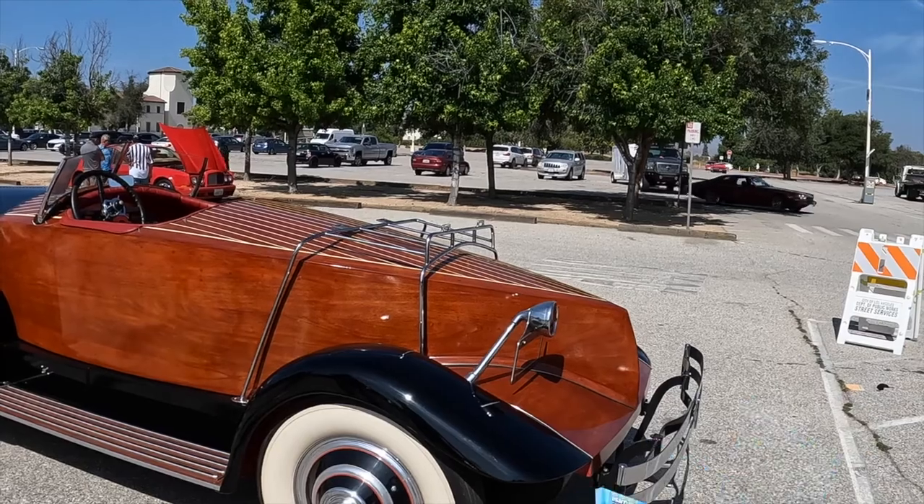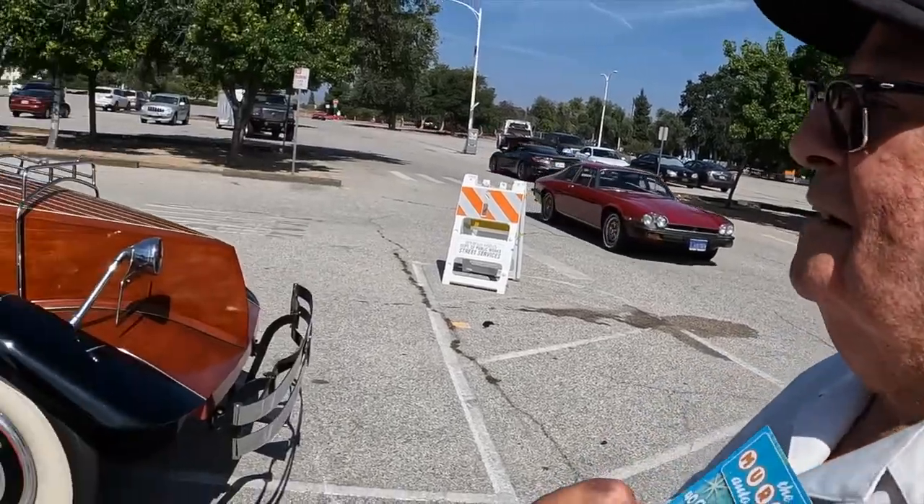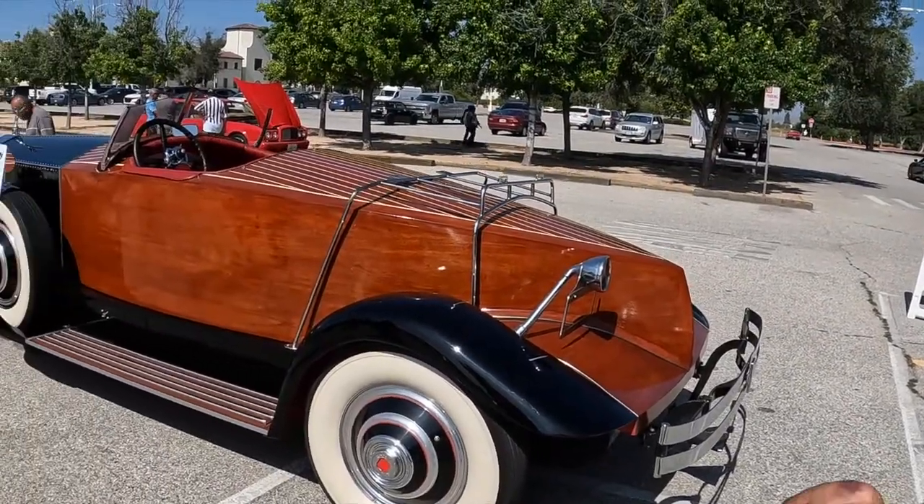Twenty years ago, Carroll Shelby bought this car. Let me stop you — the Carroll Shelby owned this car. Wow, let me show you.